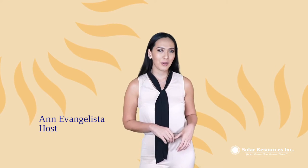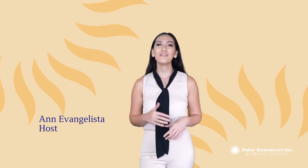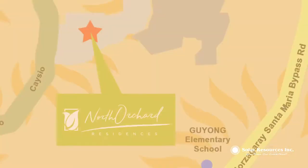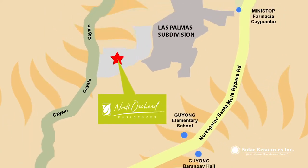Solar Resources Inc. opens a suburban living experience meant for families to commune with nature, located in Santa Maria, Bulacan, one of the prime gateways in Dimetro.